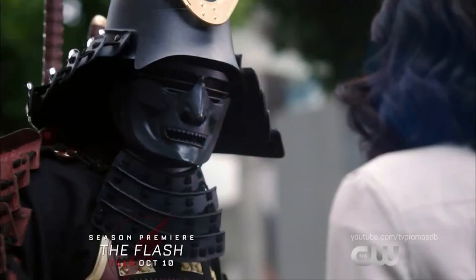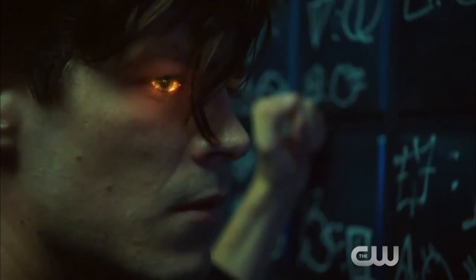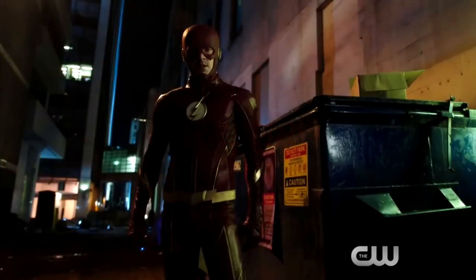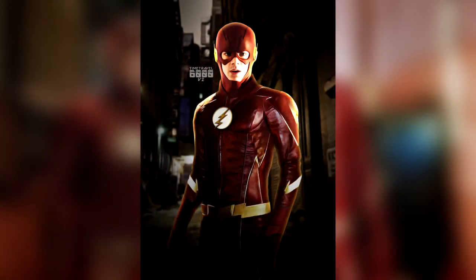Then Iris seems to later on in the trailer go and confront the Samuroid, and she gets kidnapped or taken by the Samuroid — you can see Joe screaming for her. This is most likely why Barry will end up becoming the Flash once again. Going off the title of the trailer, 'Hero Reborn,' it seems like the theme of the first episode is a rebirth for the Flash — not like DC Rebirth — but the Flash character is definitely going to be changed by the experiences he had in the Speed Force, which will affect him going forward.